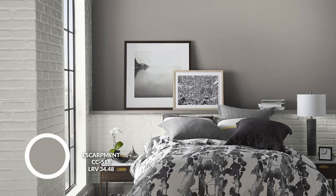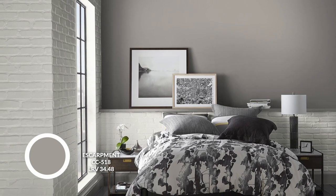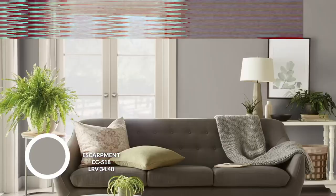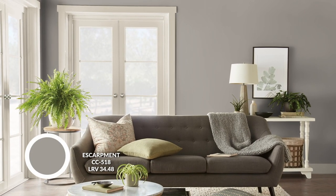Next we have Escarpment by Benjamin Moore. This has been one of my favorite grays of all time. We recently talked about it in the context of being one of the most underrated colors ever — because it is. It's beautiful, rich, and multi-dimensional. It has that taupe aspect hiding in the background and can do so many different things. So check it out if you want to learn more.